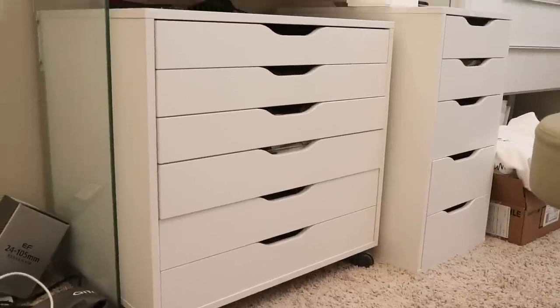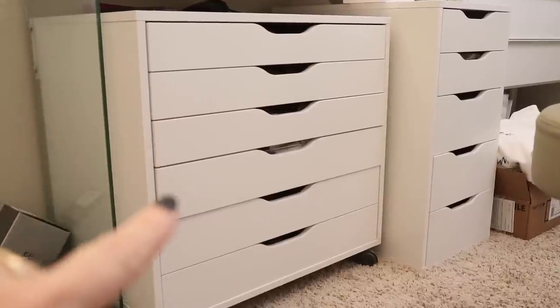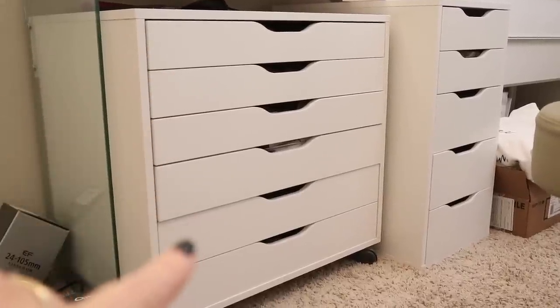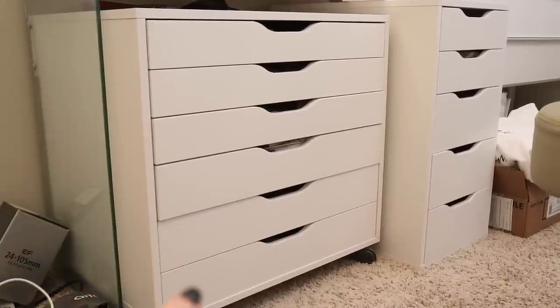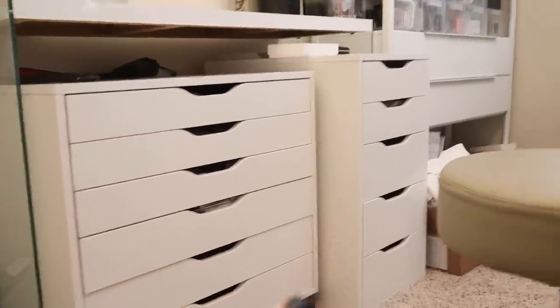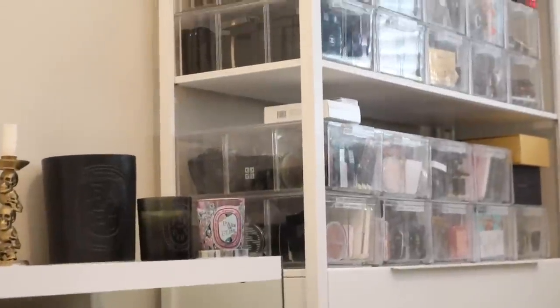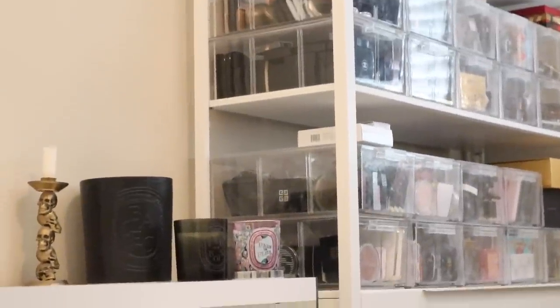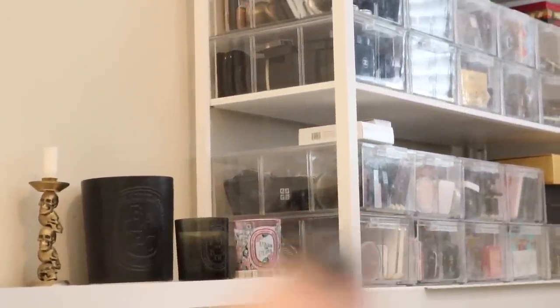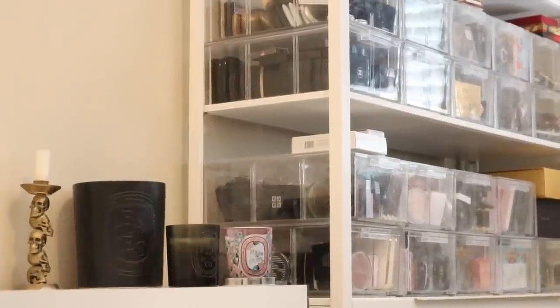So here are the drawers that are right behind me while I'm filming. Last week we did those four drawers. We're going to be doing these two drawers, and then we're actually going to be skipping over those Alex drawers. We're going to be talking about bronzers which are in these two drawers down there. So that's what we're going to be doing today. So let's hop into this drawer right now.